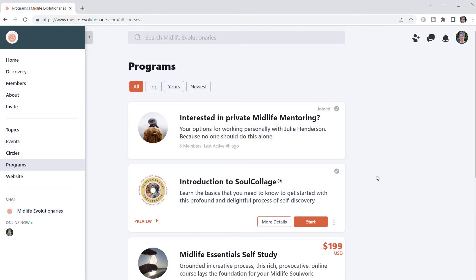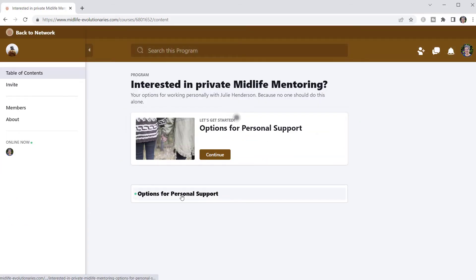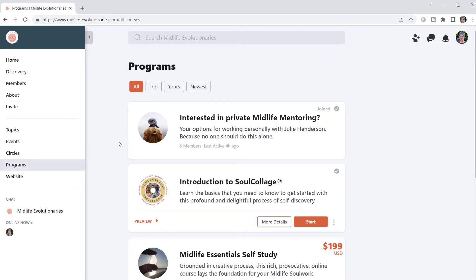Here is the programs page inside Midlife Evolutionaries. Remember, programs are Mighty Networks courses that have been renamed. Julie offers both free and premium courses here. She also includes a section on how to work with her privately — if you open this up, it will tell you how to reach out to Julie for personal support, sending people to the website for more detailed information and to set up a wayfinding call. Once people decide to work privately with her, they are invited into secret programs with content designed especially for her private one-on-one work.